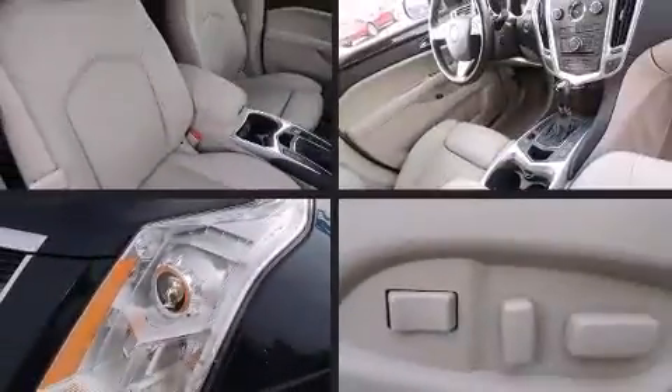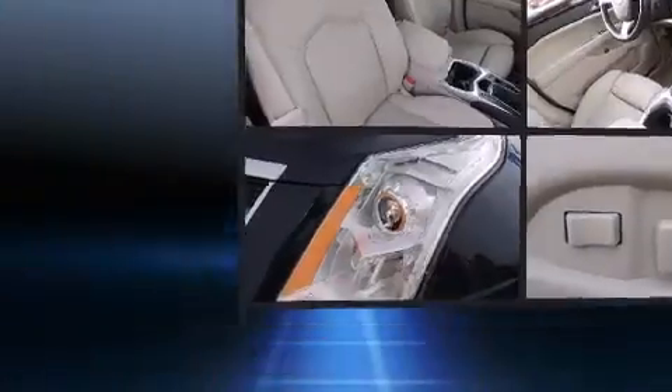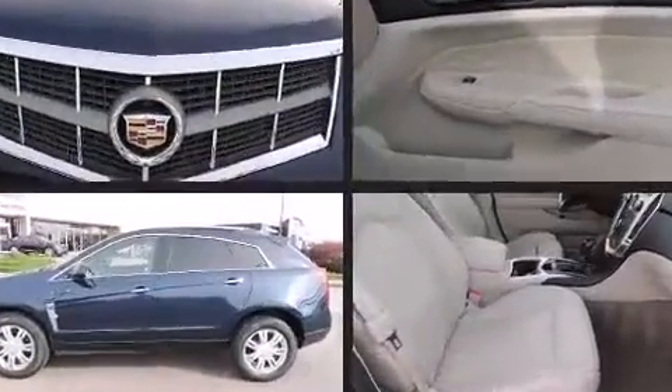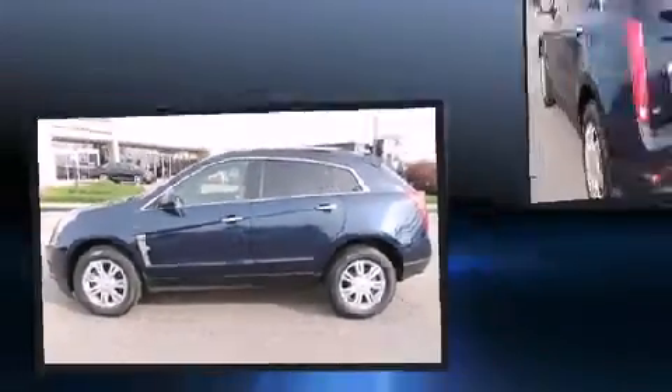Treat yourself to a test drive in the 2011 Cadillac SRX. With fewer than 50,000 miles on the odometer, this four-door sport utility vehicle prioritizes comfort, safety, and convenience.